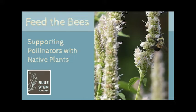Bluestem Natives presents Feed the Bees: supporting pollinators with native plants.